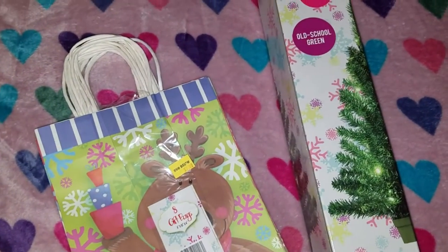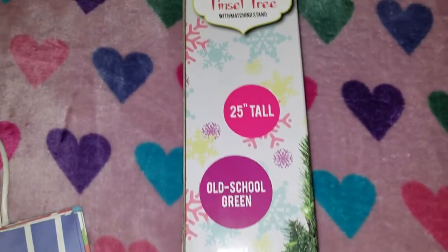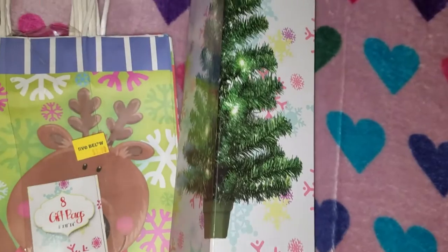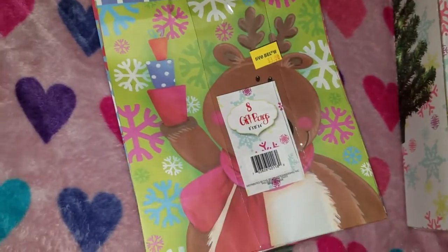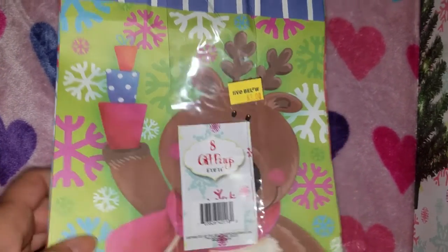Today I went to Five and Below and found a couple of items. This caught my eye — a pre-lit Christmas tree. This was $5. I got a packet of 8 gift bags, and this was $3.